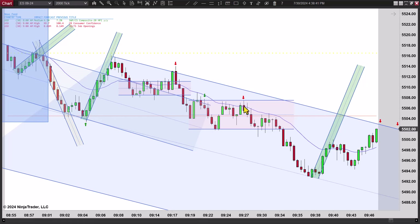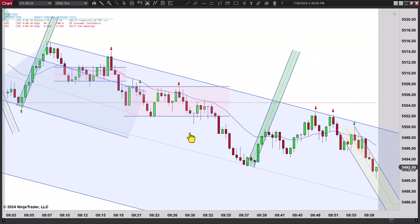Then you actually get a second entry short here. Notice the new low — first entry, second entry. So a nice signal bar. I like that one. There's another second entry here, but that's just too congested and they're all right into the support. You can see how they all bounce — you just can't go short there.